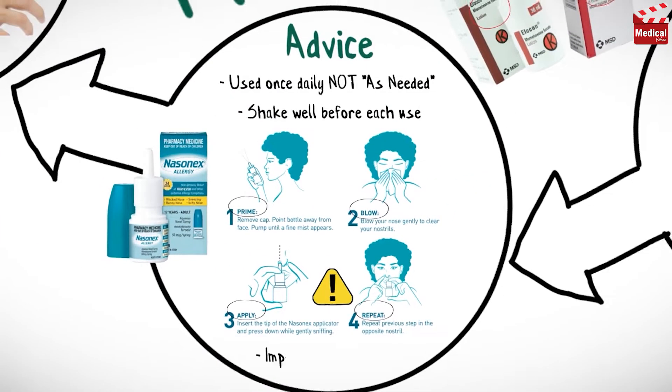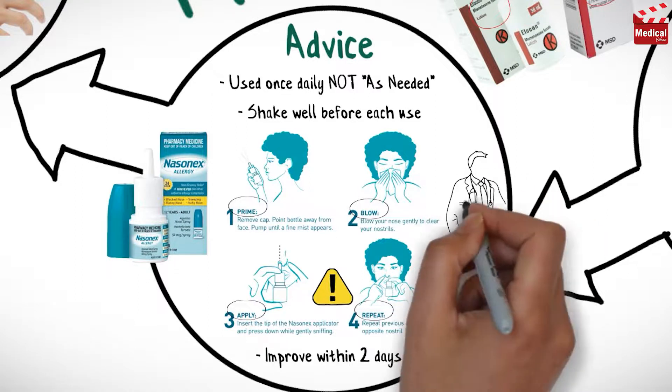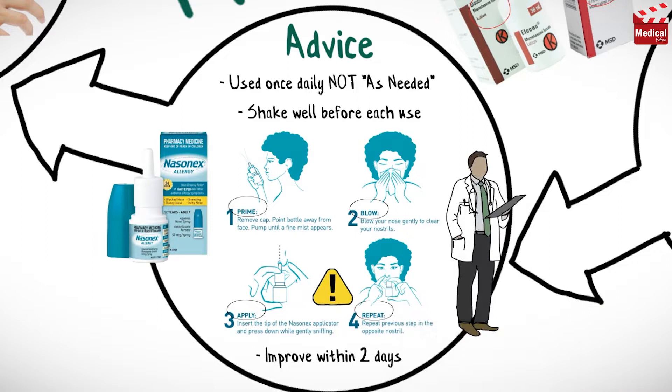Symptoms should begin to improve within two days of starting therapy but may take up to two weeks before maximum benefit is noted. Increasing the number of sprays or frequency of use does not increase the effectiveness of the drug but may increase the incidence and severity of side effects. Contact your health care provider if symptoms do not improve or become worse while using this medication.